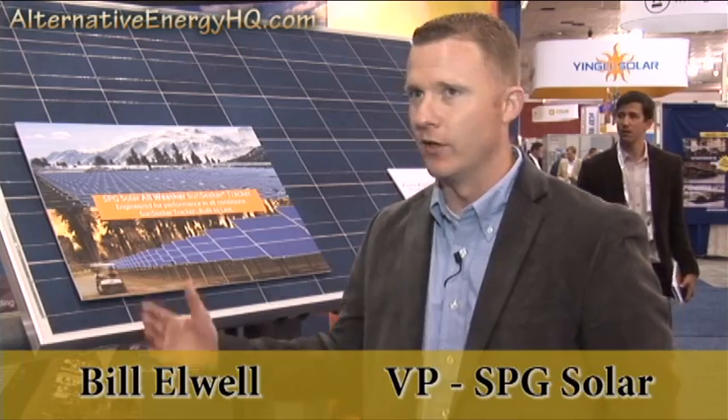We're here today with Bill Elwell. Tell me about SPG Solar and what the mission of SPG Solar is in the industry right now. SPG Solar has been around since 2001. It's always been our mission to help deploy solar energy technology through working with our clients, making sure that they understand the technology, providing them the lowest cost solutions. We have an EPC division, an operations maintenance division, structured finance to help provide financing to our clients, and also a products division — one of our products being our proprietary single-axis tracker.